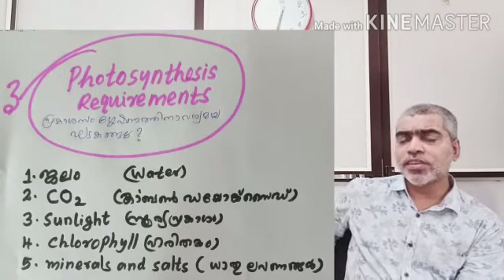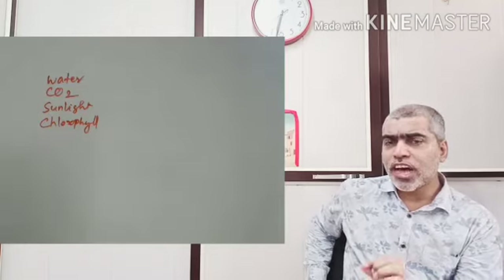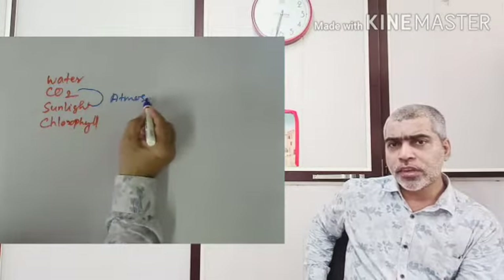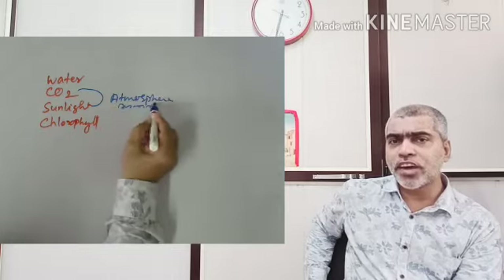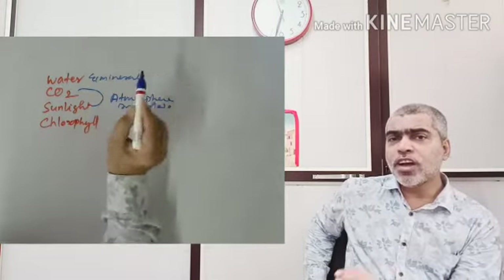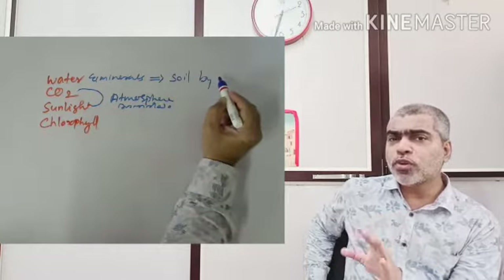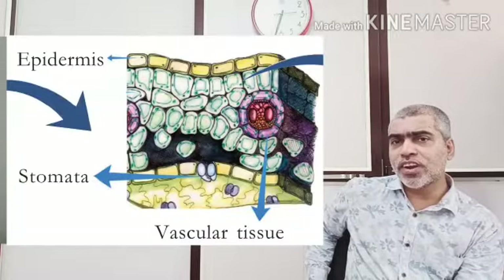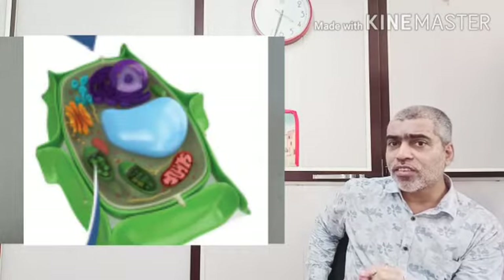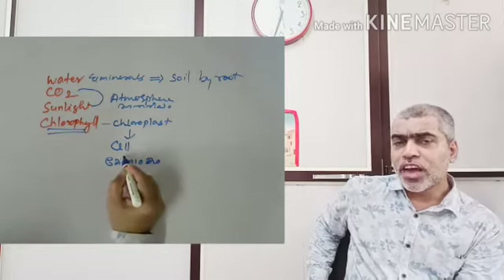In photosynthesis, you have a lot of information. The inputs include water and mineral salts. After photosynthesis, we will have a lot of products to discuss.